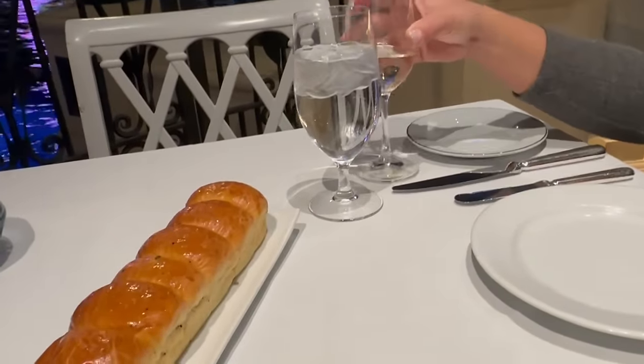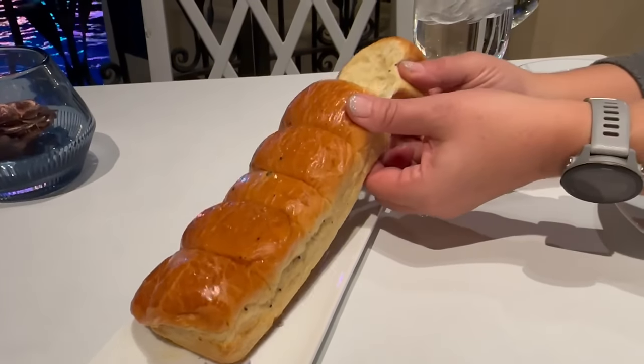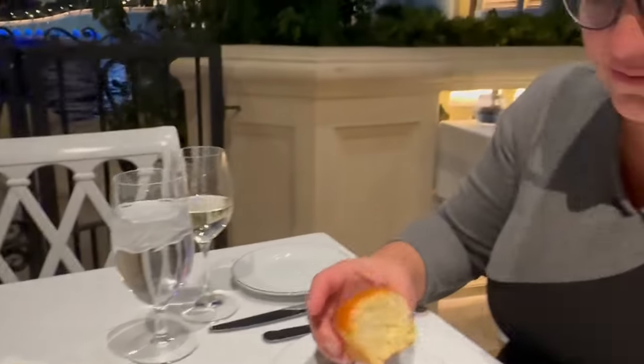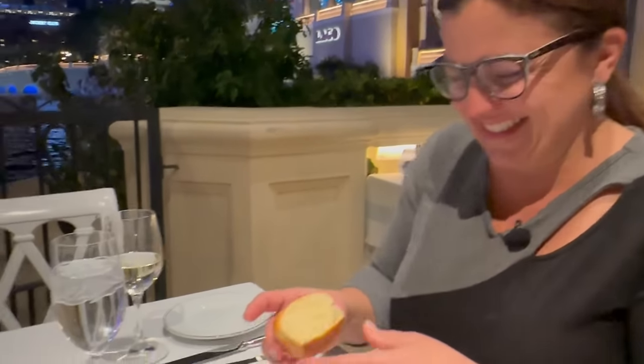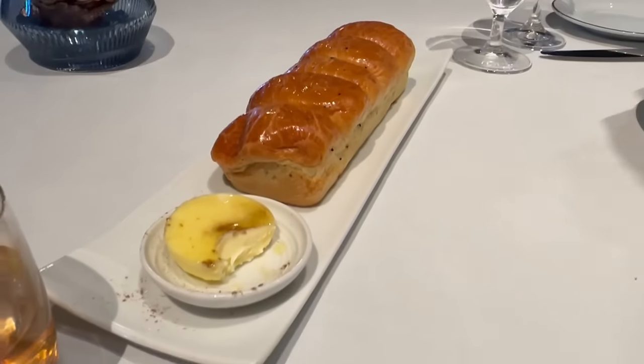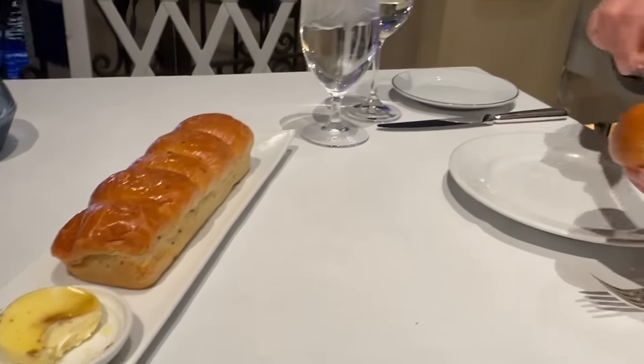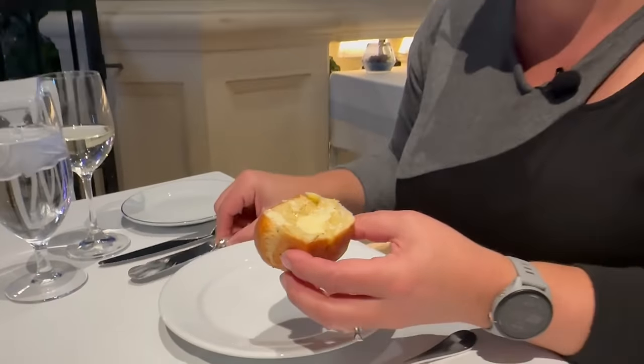We started off with some drinks — I went with an old-fashioned and Rachel with a glass of Riesling. Check out this bread they just brought out — oh my god, it's warm! A nice yeast roll, and I think there's some truffle oil on the butter.